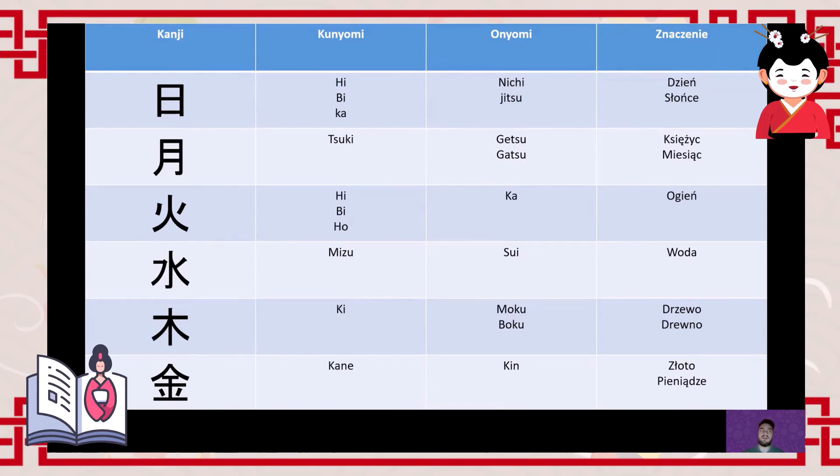The next character is for Wednesday — 'mizu/sui' (水), meaning water. 'Suiyōbi' (水曜日) is of course Wednesday.